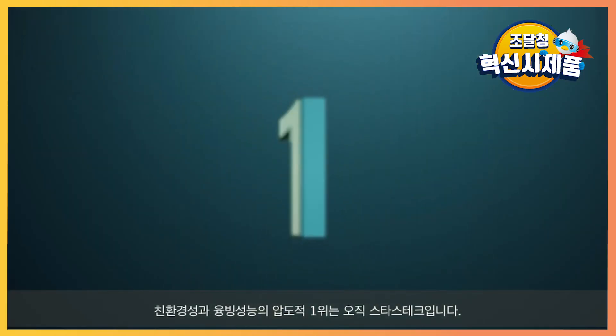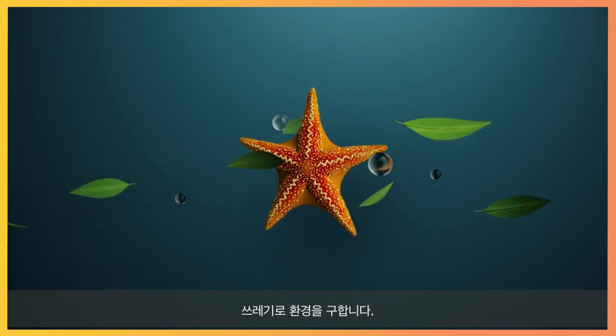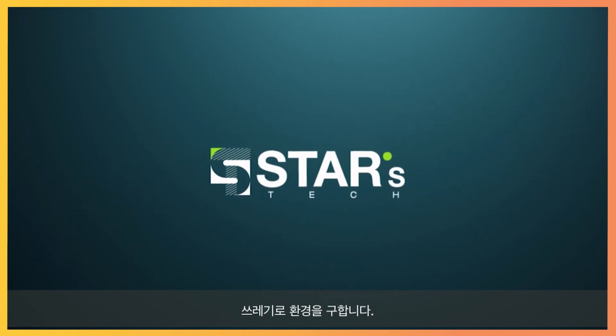STARS-TECH ECHO-ST-1 is overwhelmingly number one in eco-friendliness and snow-melting performance. We hope to live with nature through ECHO-ST-1.